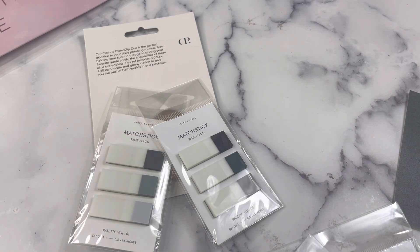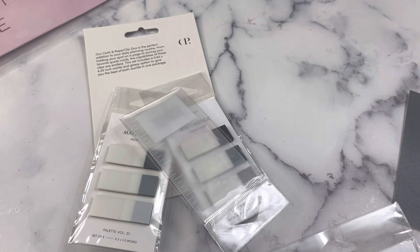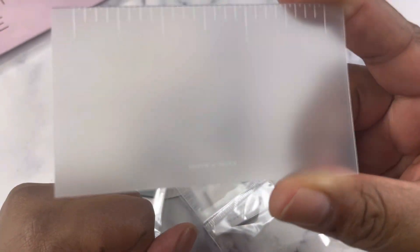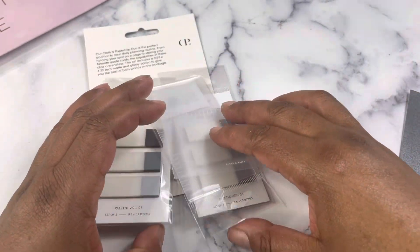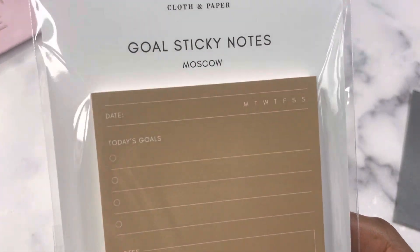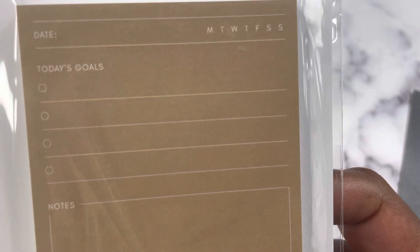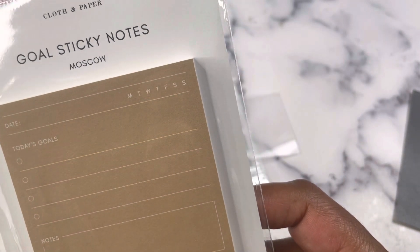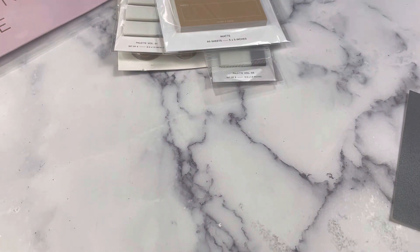If you bought two sets of the page flags, you got a free clear ruler journaling card, and I got an extra one because I really like it. It's perfect for cutting washi, and it makes a really good bookmark too — nothing fancy, just a cute little ruler. I also got a set of goal sticky notes. I think I'm going to start using these for a daily goal slash accomplishment — the two most important things I want to make sure I get done every day. So that's Cloth and Paper.